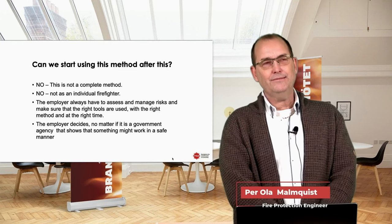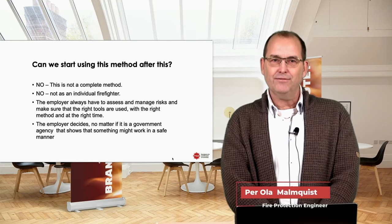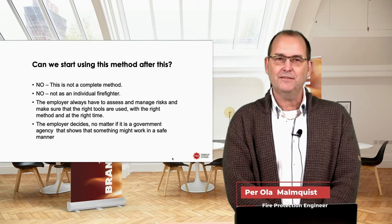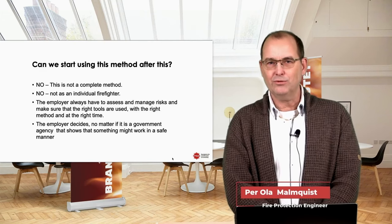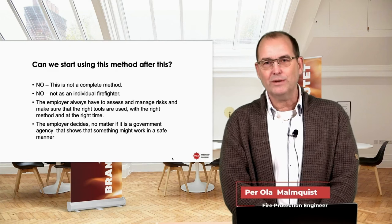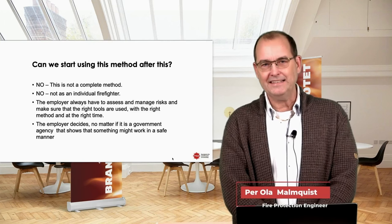One more important point: can we start using this method after this project? No — this is not a complete method. We have tried to see if a flow of water will work inside a battery pack. You cannot do this as an individual firefighter either, because it is the employer who decides what methods, tools, and training are needed to use new methods in the fire service. Even though I'm speaking for the Swedish Civil Contingencies Agency — a government agency — it's still the employer who decides. That's very important.